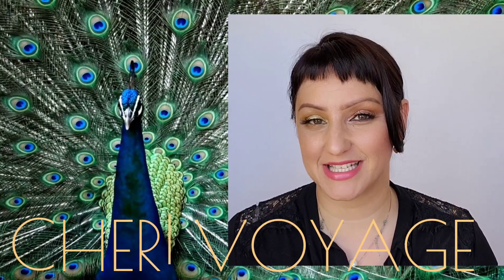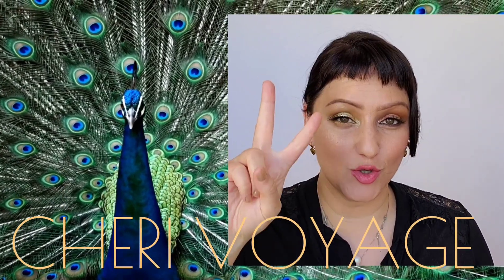Hello everyone, welcome to Shri Voyage. Today we're going to be going over part two of the Dior Birds of a Feather collection.